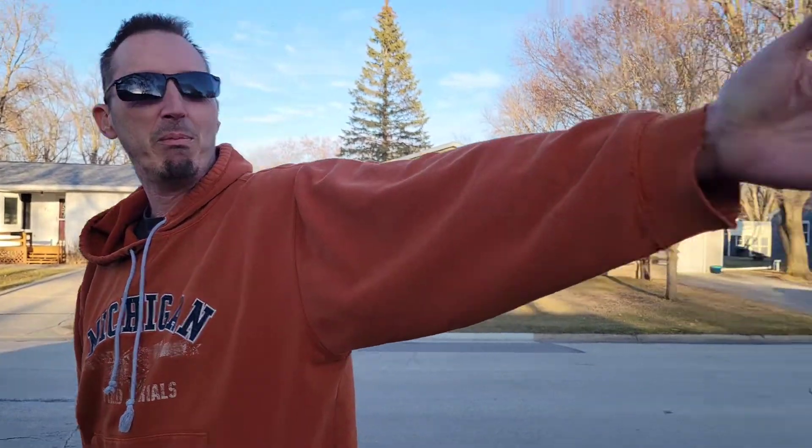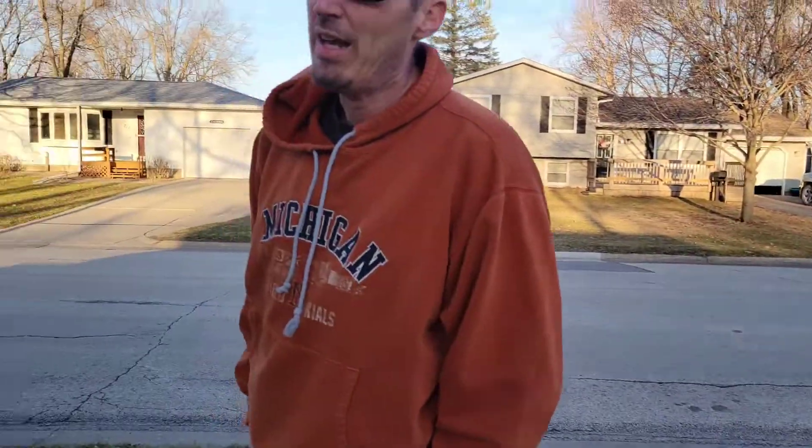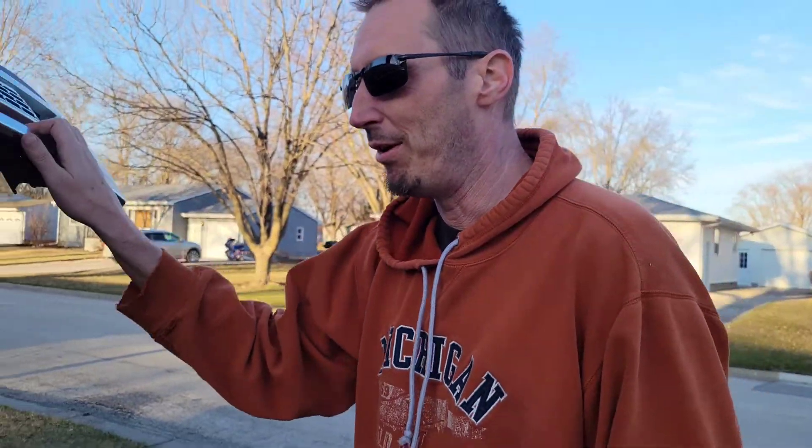I've towed cars with it — I towed both those cars when I purchased them to bring them home. And that white one is going to be in its own video coming up here shortly.